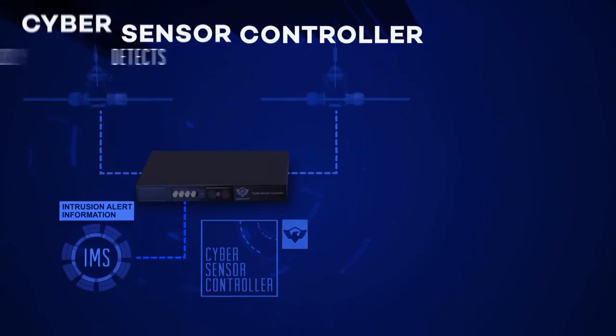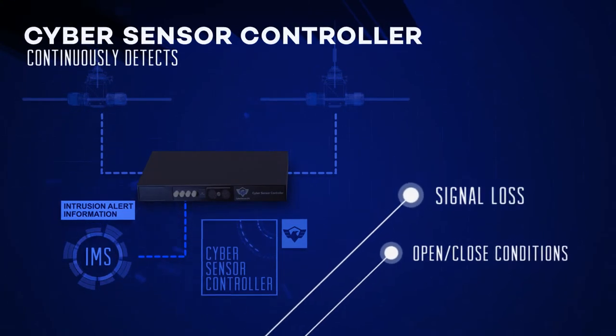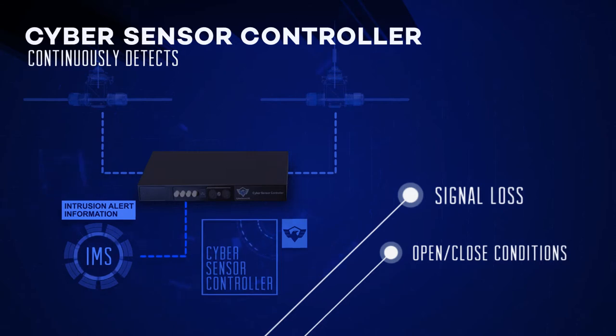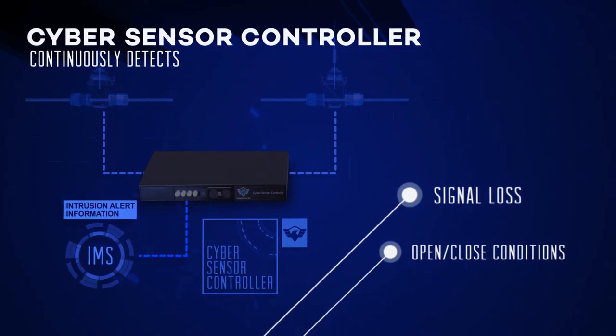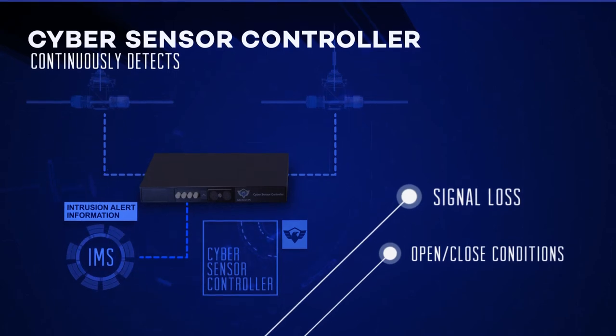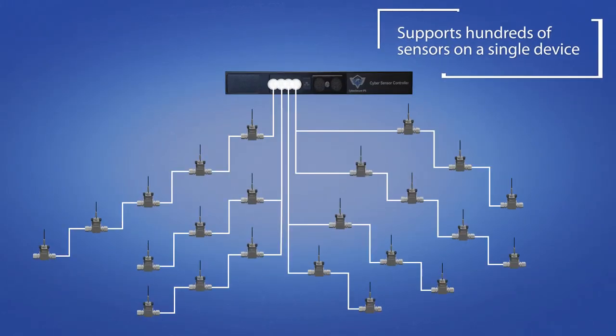The controller constantly measures open and closed conditions and even measures signal loss at each sensor location to detect changes in ambient conditions. Like the sensor itself, the CyberSensor Controller is highly scalable, with the capability of supporting hundreds of sensors on a single device.